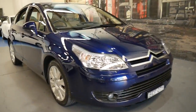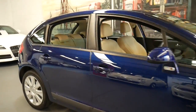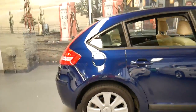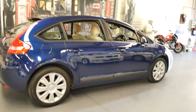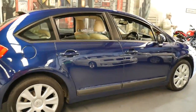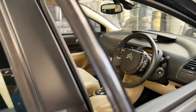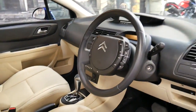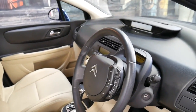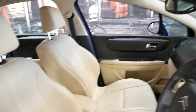Welcome to the Old-Timer Centre. My name is Philip Tarrant and I'm going to talk to you about this 2008 Citroen C4. It's got the 2 litre petrol engine and it's dark blue in colour with beige leather interior — it looks stunning. It's done just 32,000 kilometres since it was brand new and it's the top of the line.